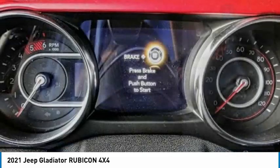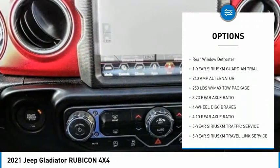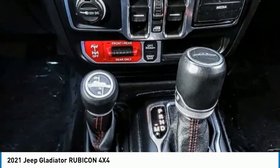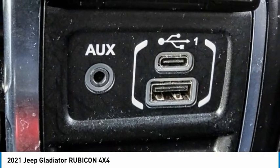Here are some of this vehicle's great options: electronic stability control, alloy wheels, brake assist, traction control, remote keyless entry, fog lights, front license plate bracket, speed control, four-wheel disc brakes, and rear window defroster. This vehicle offers reliability and good looks.